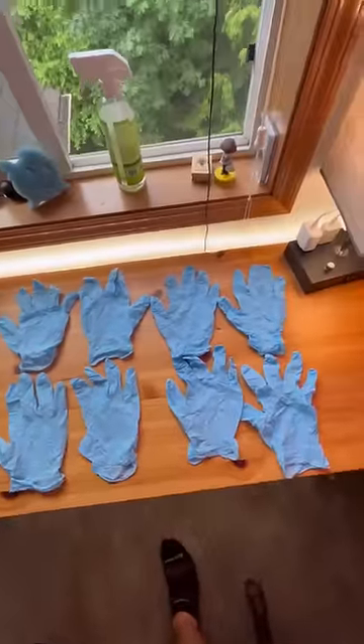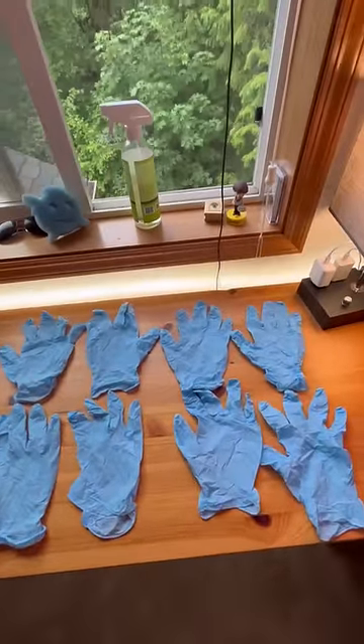At the end of the day, assuming nothing breaks, I'm still going through at least four pairs because of lunch breaks and stuff like that.